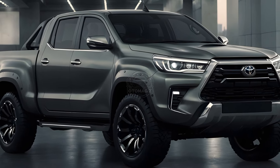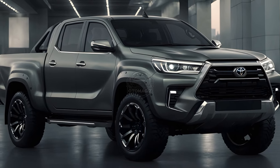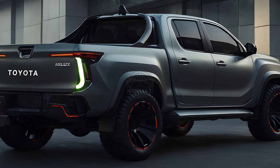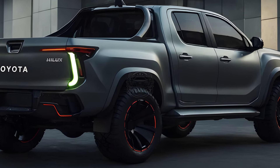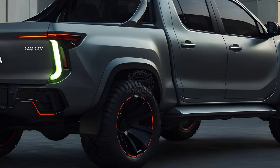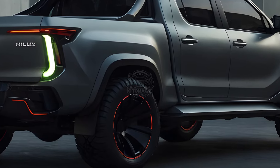Don't worry, traditionalists. The 2025 Hilux still offers a variety of non-electrified powertrains, including 2.8-liter and 2.4-liter diesels, and a 2.7-liter gasoline engine. Transmission options include manual and automatic, with both rear-wheel drive and four-wheel drive configurations available.